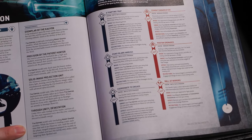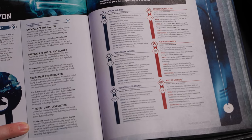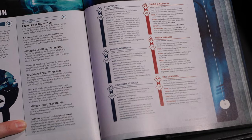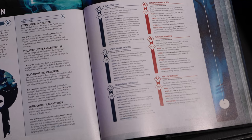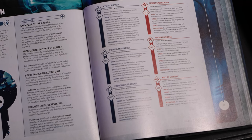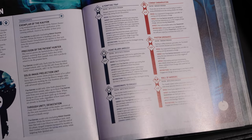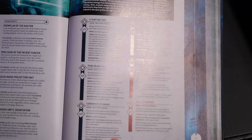Through Unity Devastation is unchanged. While the bearer is leading a unit, each time that unit is an observer, it basically grants the unit they're guiding lethal hits. It's cute, I wouldn't write home about it. It seems like the weakest one here. The obviously strongest enhancement is the redeploy, and the plus one to hit is nice. Through Unity Devastation feels like one of those things where if you have 20 extra points and don't know what to do with them...